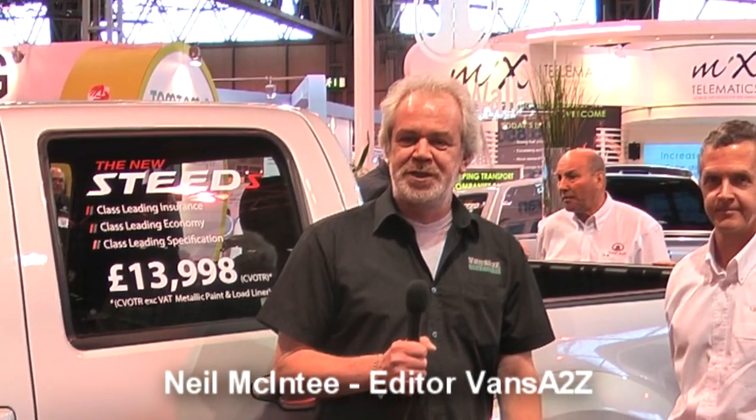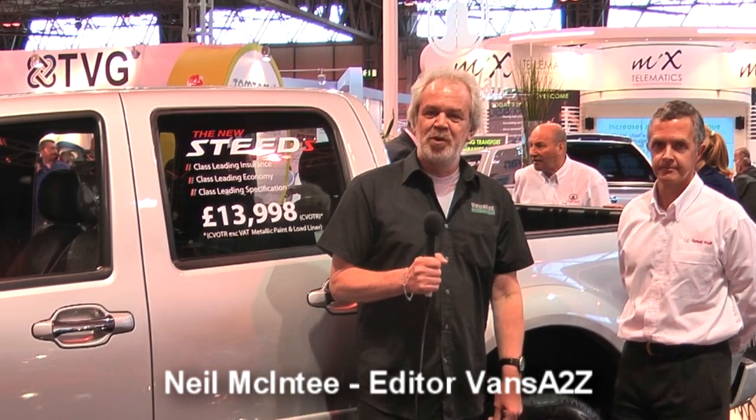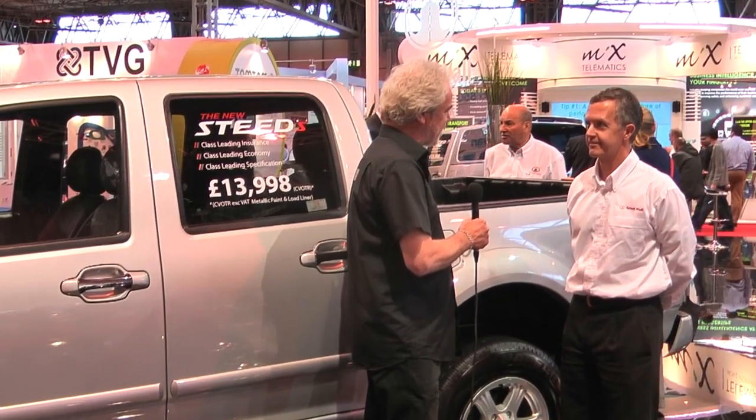Chinese manufacturer Great Wall has just launched its first vehicle in the UK, the Steed Pickup. I'm talking to Paul Hegarty, Managing Director of the UK Importer. Paul, Great Wall's a new name in the UK — can you just give us a bit of a potted history?